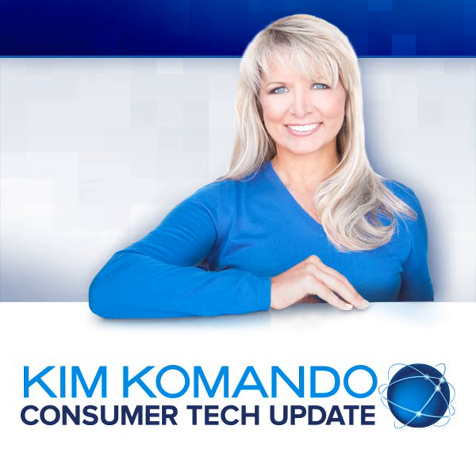The more we learn about the Equifax data breach, the worse it looks. It wasn't just one hack — there were two. Kim Komando with your Wednesday Consumer Tech Update. The first Equifax hack occurred back in March, a full five months before they told anyone. Equifax clearly hid that news, putting everyone at even greater risk of identity theft.